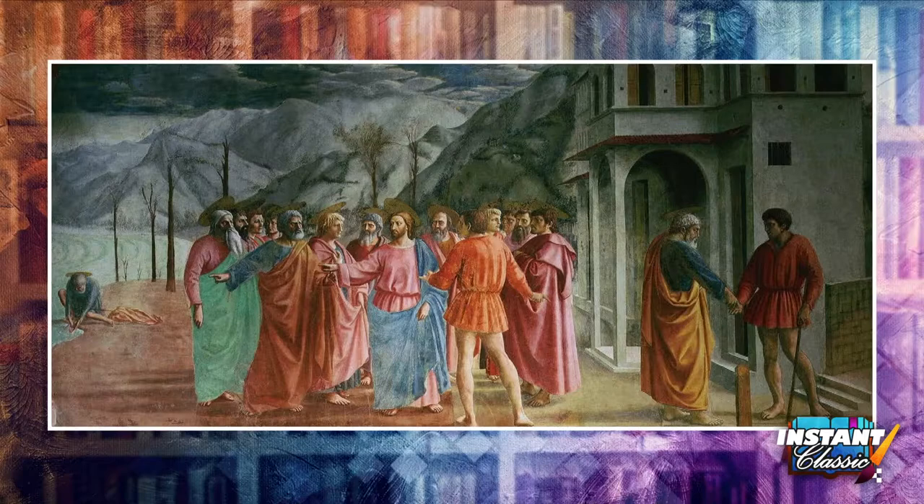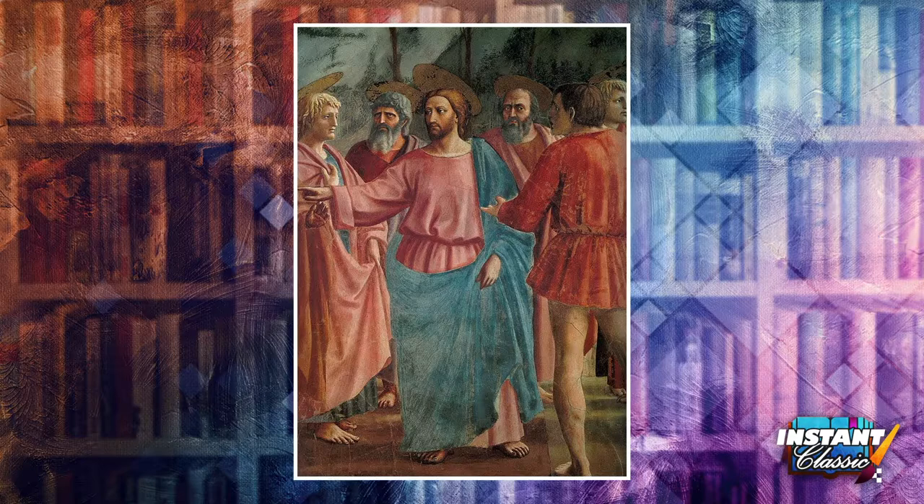At the center you see Christ, wearing a pinkish tunic with a blue wrap around him. In the Tribute Money, a Roman tax collector — the figure in the foreground in the short orange tunic with no halo — demands tax money from Christ and the 12 apostles, who do not have the money to pay.